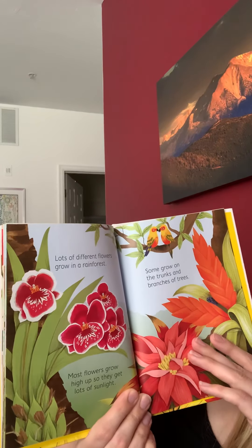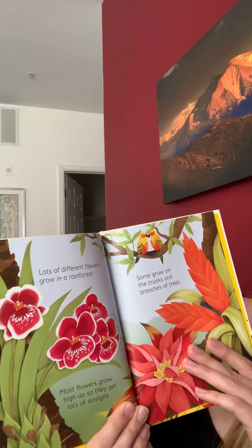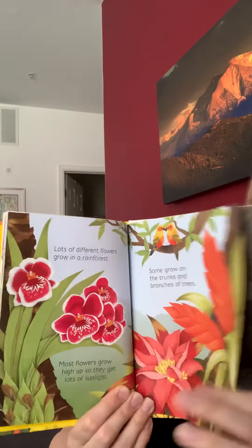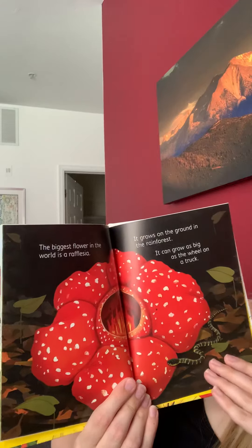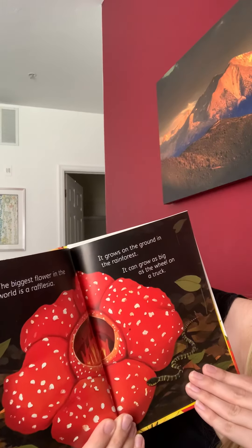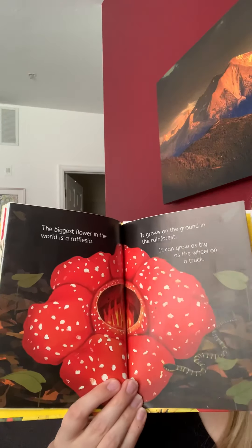Lots of different flowers grow in a rainforest. Most flowers grow high up so they get lots of sunlight, but some grow on the trunks and branches of trees. The biggest flower in the world is a rafflesia. It grows on the ground in the rainforest and it can grow as big as the wheel on a truck. Wow!